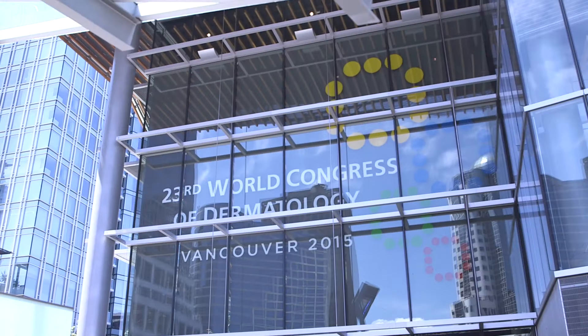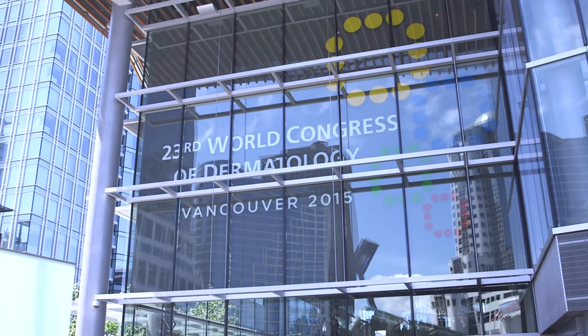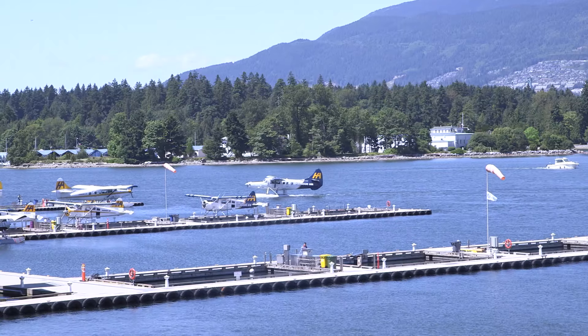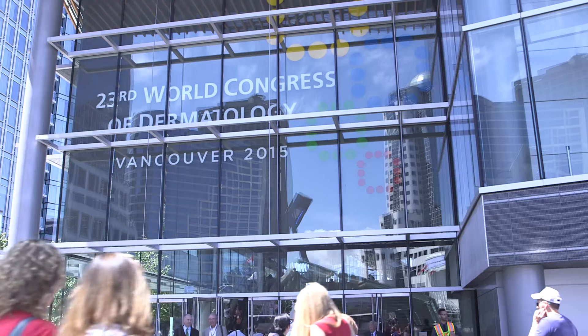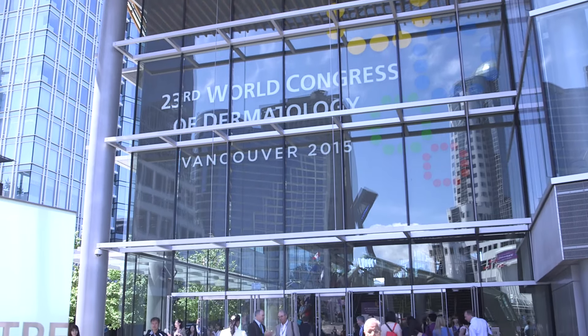The 23rd World Congress of Dermatology represents an important event in the international dermatology calendar. During the 2015 scientific program, key advances in innovation in the area of dermatology were presented, debated, and discussed from a wide range of perspectives. In this short video, leading experts Dr. Neal Scheer, Dr. Maria Teresa Fernandez-Figueiras, Professor Eggert Stockfried, and Dr. Gary Goldenberg share their thoughts on some of the exciting developments in actinic keratosis.